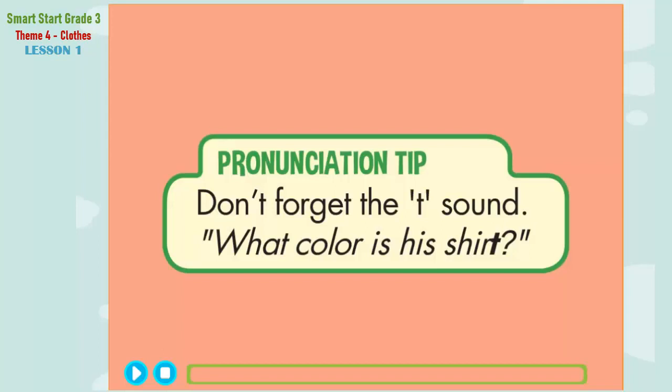Pronunciation tip. Listen. What color is his shirt? What color is his shirt? Now listen again and say: What color is his shirt?